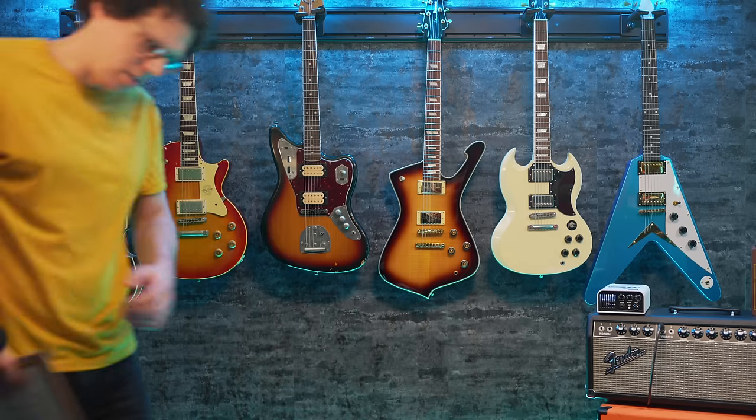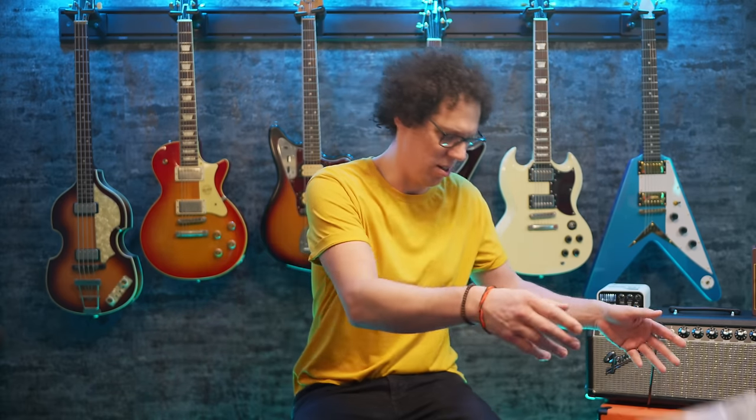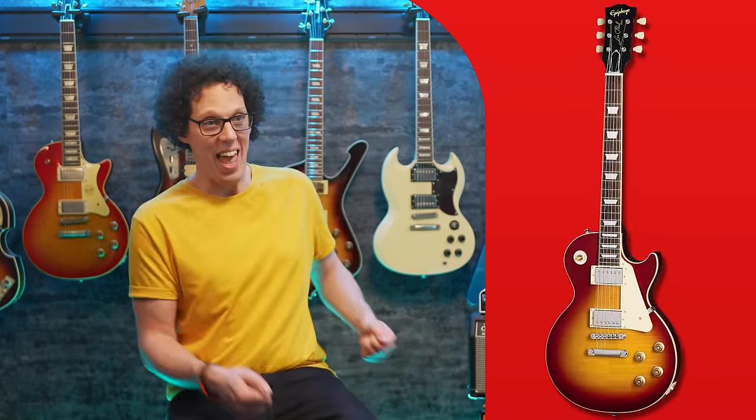I'm so thankful it has a 60s neck and not a thick 50s star neck, because if it did I'd be in financial trouble. Anyway, these latest offerings from Epiphone have been something many of us have been asking for years: just put a Gibson headstock on Epiphones. But my guess is that many of those same people are dancing when they see the open-book headstocks and then taking to the internet to complain when they see the pricing.